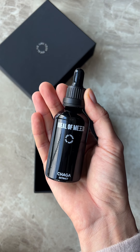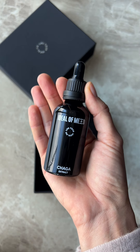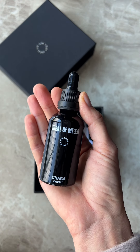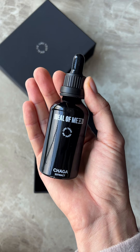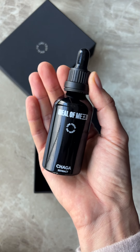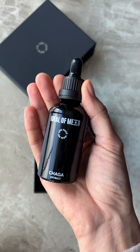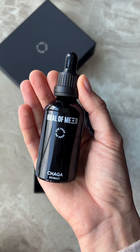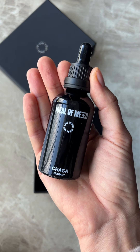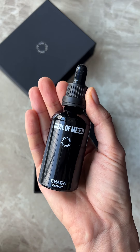It helps to maintain healthy blood sugar levels. A lot of people complain that they don't have energy, or that energy levels are low after a meal — that's very often related to blood sugar levels, and this mushroom helps a lot with that.